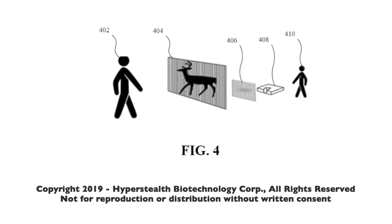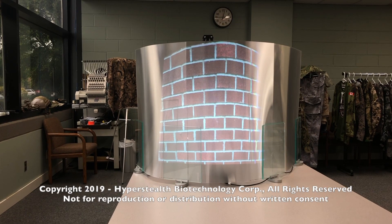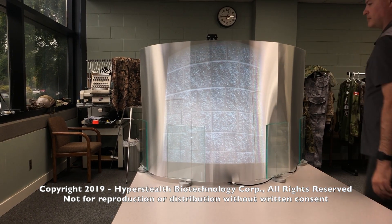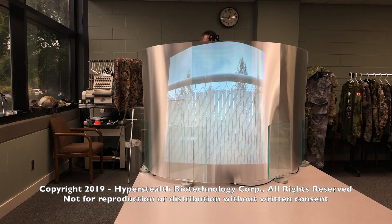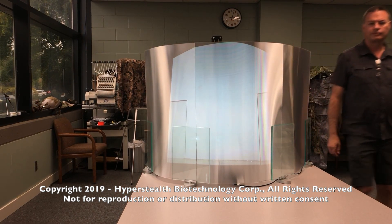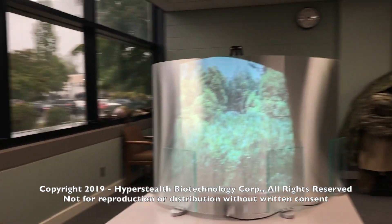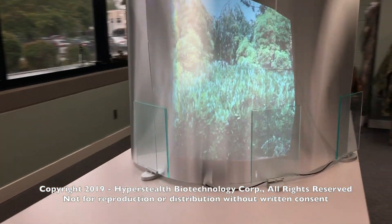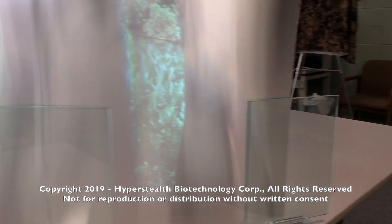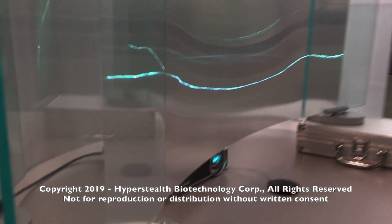The secondary lenticular lens can be replaced with a smaller lens that goes over the projector lens. Using a mirror can make the system quite compact and can allow a person to get up to the back of the mirror without interfering with the transmission of the image.